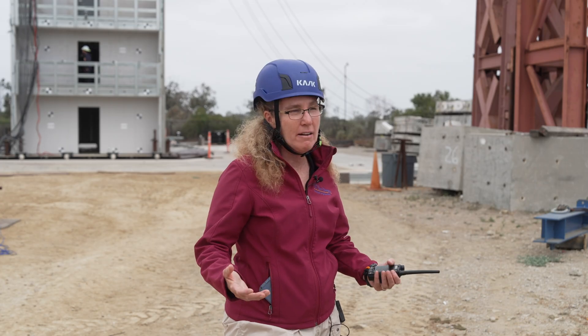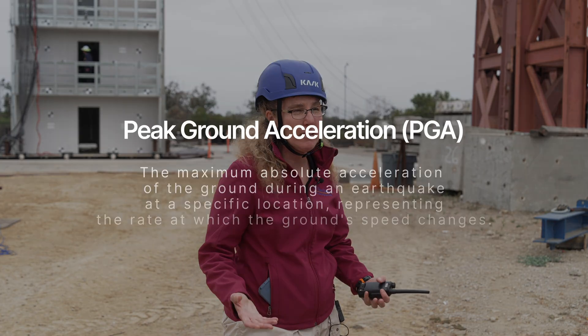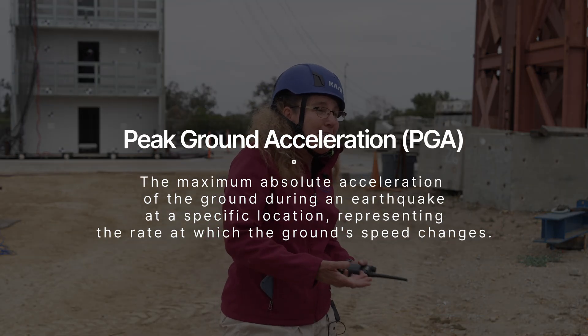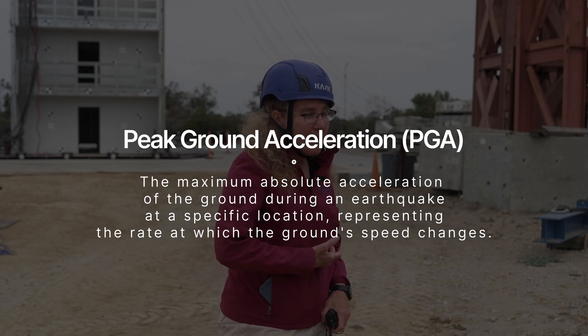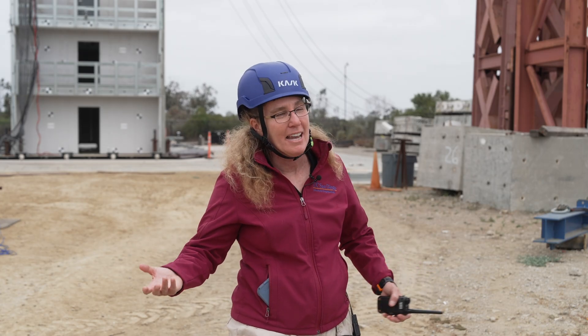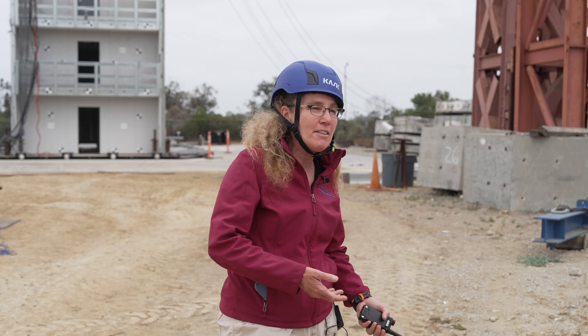At the base of the building we can feel accelerations of at least one G. At the top of the building, that's amplified three to four times — it could be three G's at the top because of dynamic actions and dynamic waves superimposing on each other, meaning the effect at the top is substantially more than at the base. One quantitative measure is peak ground acceleration — here we imparted a peak input acceleration on the order of 0.3 G's on one axis and almost 0.5 G's on the other axis.